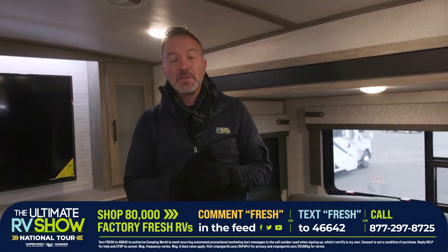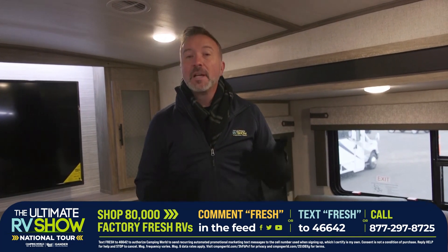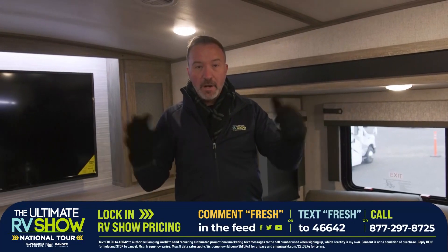During the Ultimate RV Show, we're going to give you show pricing that you can lock in at any time on any unit, and we have over 80,000 factory fresh RVs coming. I'm not going to be able to show you all the features I want to show you inside each one of these beautiful RVs, but we have specialists standing by who will help show you and answer all your questions. Just text FRESH to 46642 or leave us a comment down below FRESH.